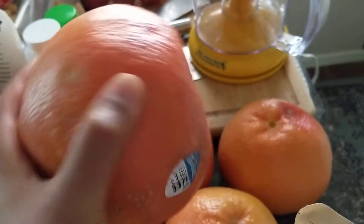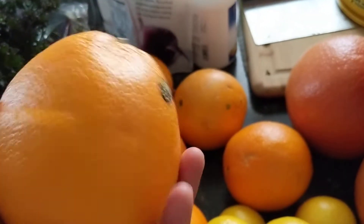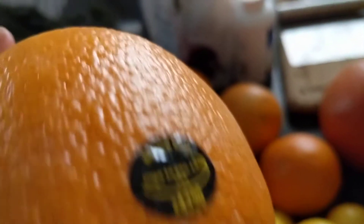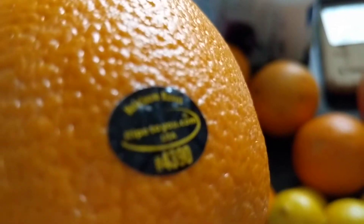I got these Texas grapefruits and these are super sweet. Like they're the sweetest grapefruits I've ever had. And I got these heirloom oranges. I don't remember what kind of orange it is — actually I don't think this is organic, but it's a heirloom navel orange.